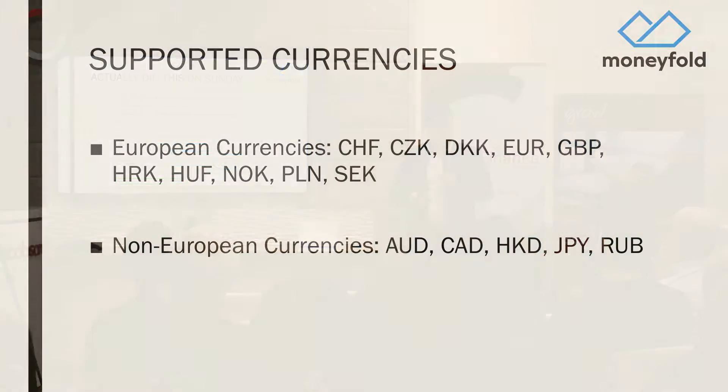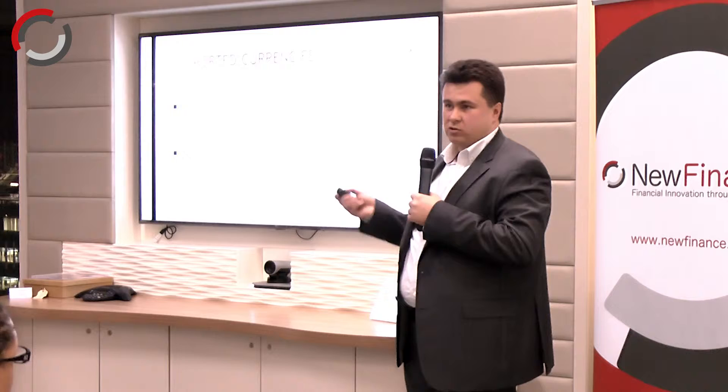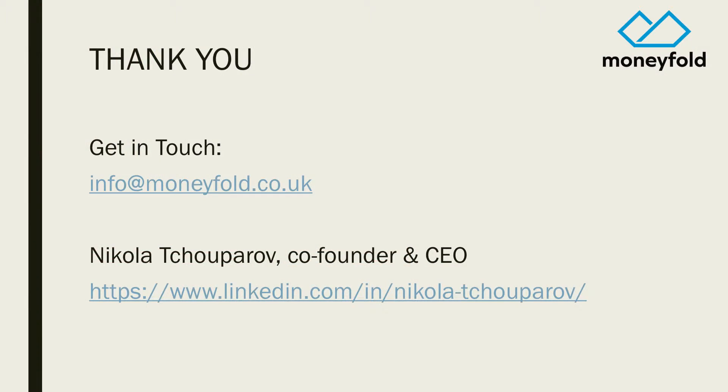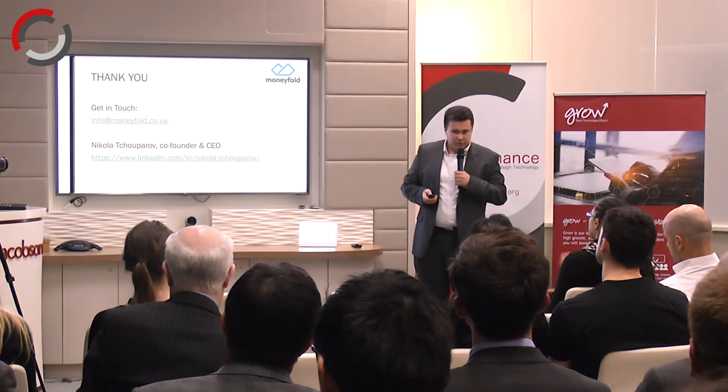We're able to support all European currencies and a number of non-European currencies, and hopefully if this takes off we can expand to Asian and African currencies. There are a number of other products that can be built using stablecoins, so if any of this sounds interesting to you, please do come and talk to me. We are looking for partners, we are looking for funding, and any questions — just let me know. Thank you.